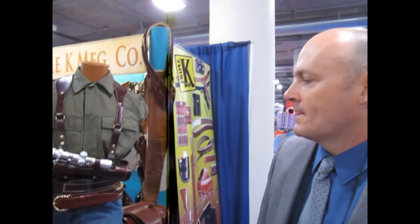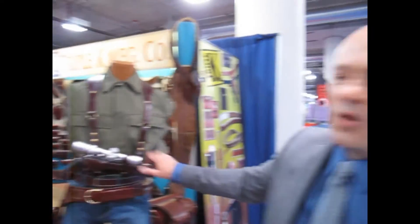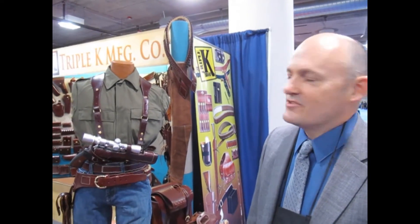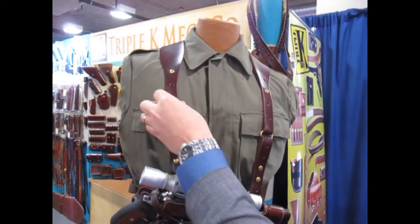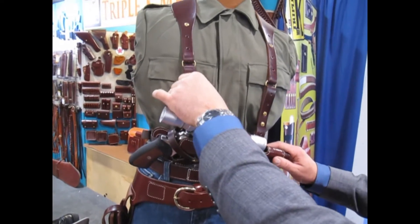How are we priced on these? This is going to retail — the whole rig — at $170. It's going to be half of what a lot of our competitors are out there. You can see the gauge of leather we've got on there, and everything you see on a Triple K product is solid brass. Made in the United States, made in Southern California.